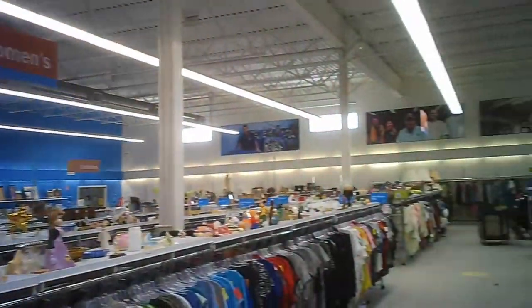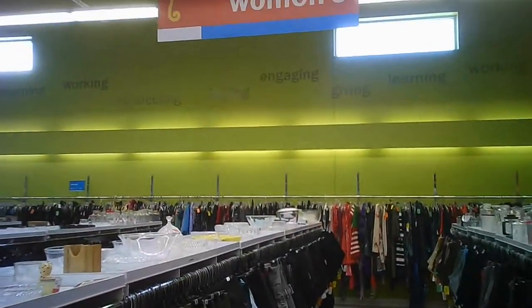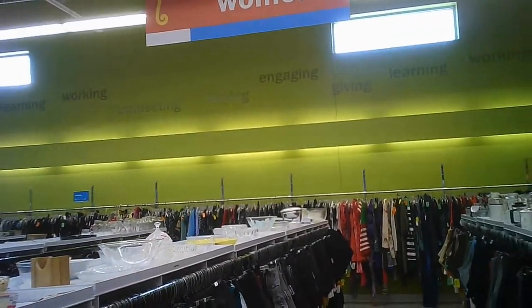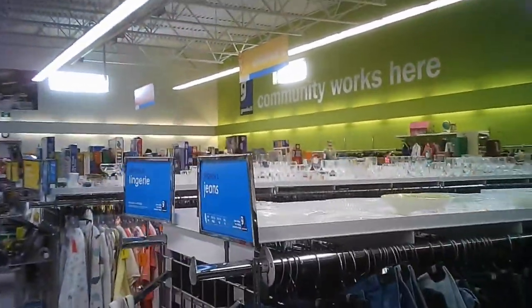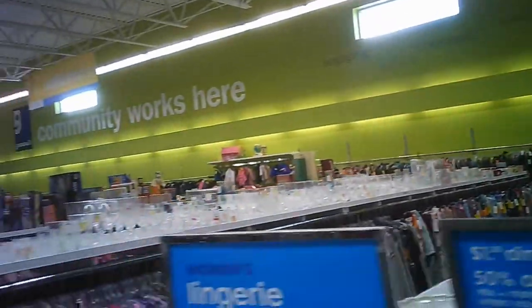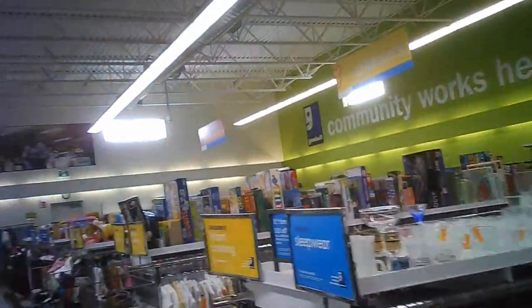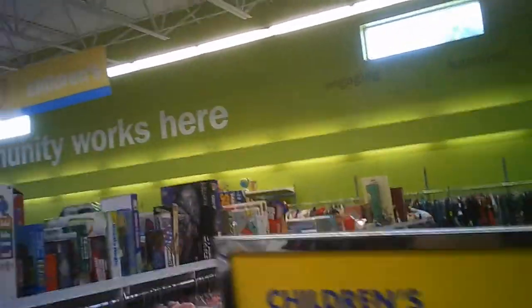That seems to be the women's section. You can see it's a good size store — it's never very, very busy, but it's a good size store. They're not the only game in town. There is a Salvation Army, which is tiny comparatively, and Bibles for Missions in town as well.